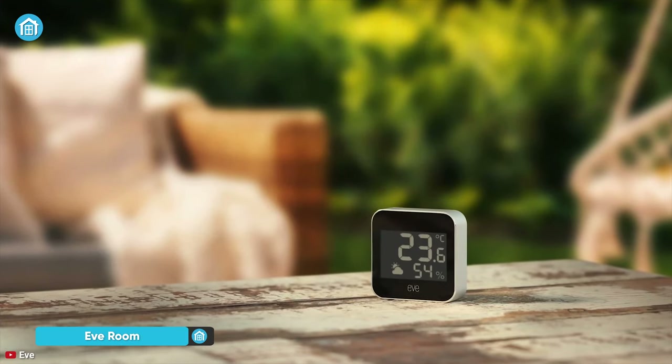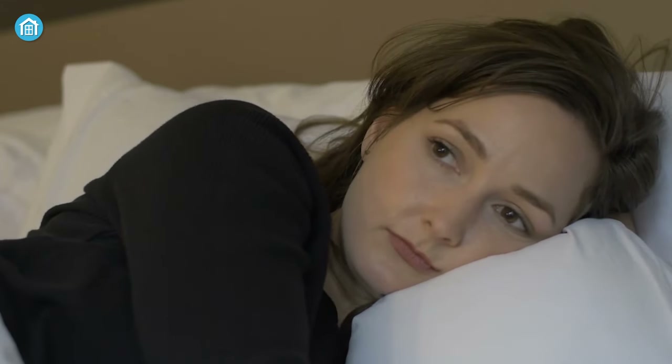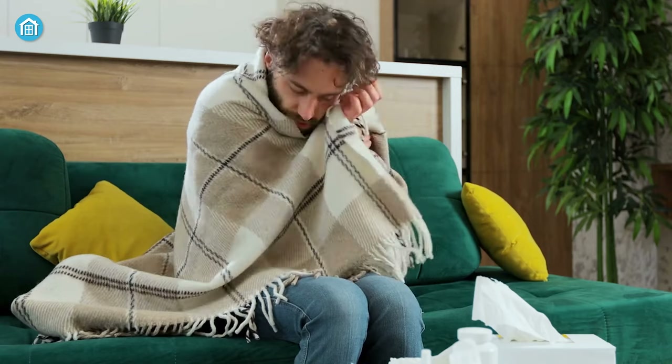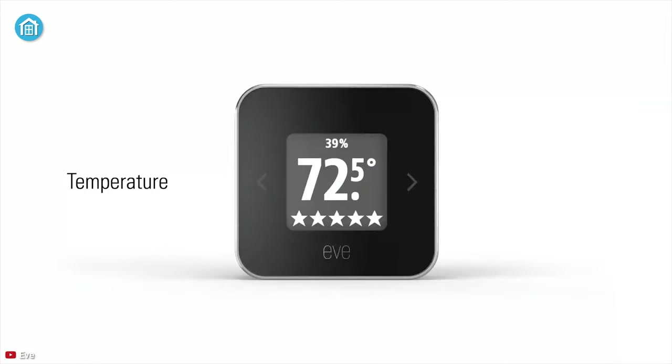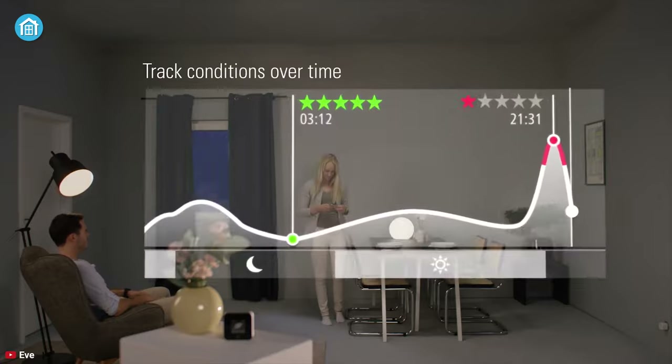Indoor air quality can be more polluted than outdoors, but fret not with the Eve Room — you and your family can breathe clean and fresh to lead a healthy lifestyle. High temperatures drain your energy and make it tough to focus and sleep, whereas low temperatures raise blood pressure and heart rate and boost vulnerability to illness. Whether you are heating or cooling, this device can help you keep the perfect balance. You will also know the humidity level of your home so you can activate the humidifier or dehumidifier according to your need.